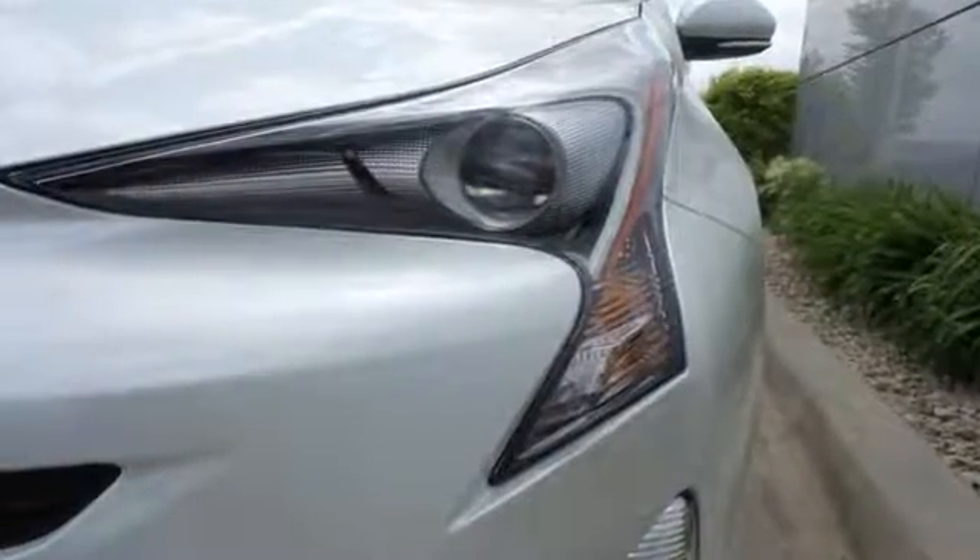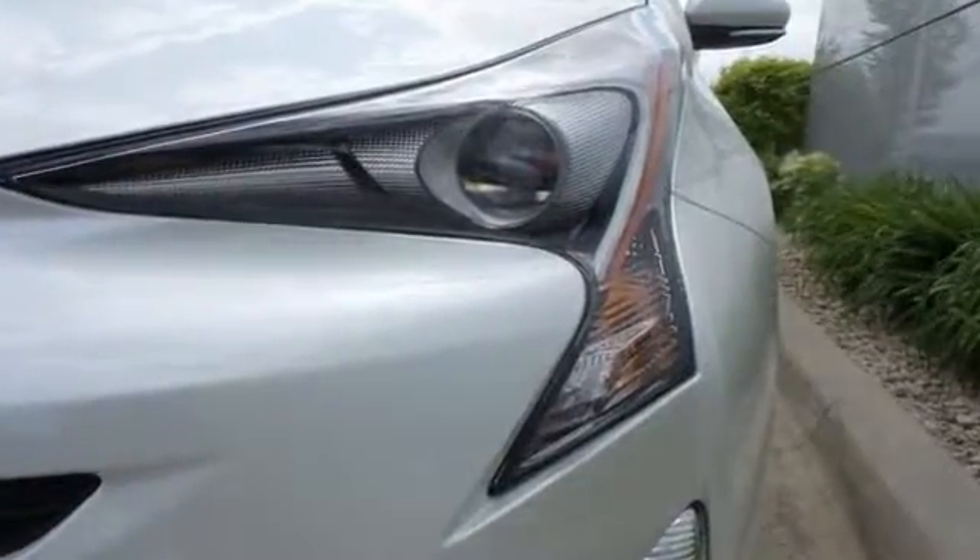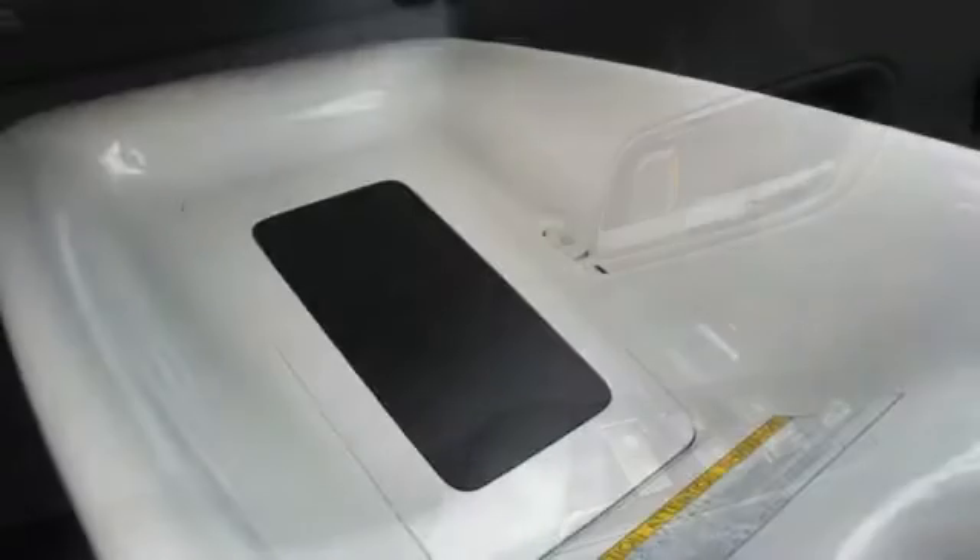Everything it does dramatically, it also does with purpose. Its smart styling is engineered to cheat the wind. The body is tighter for a more pleasant ride and improved maneuvering and stopping.